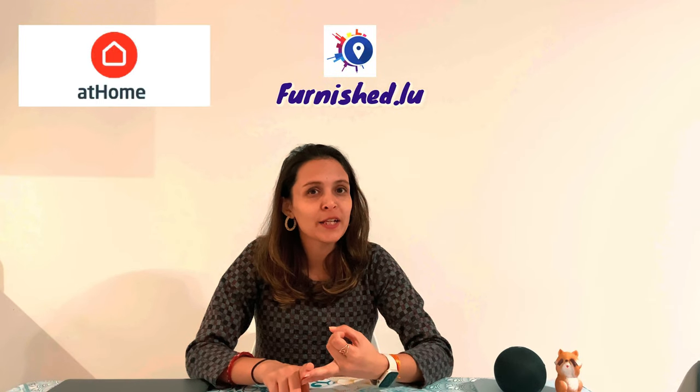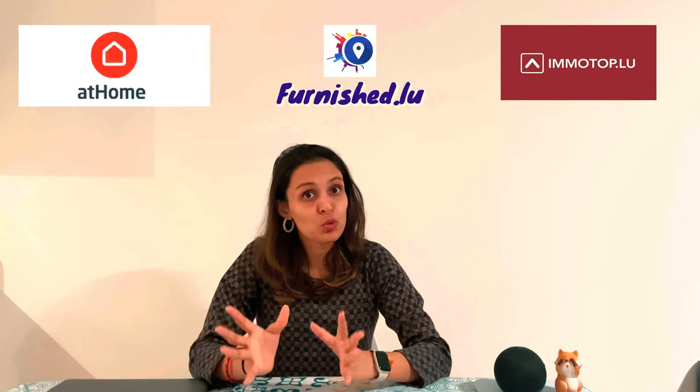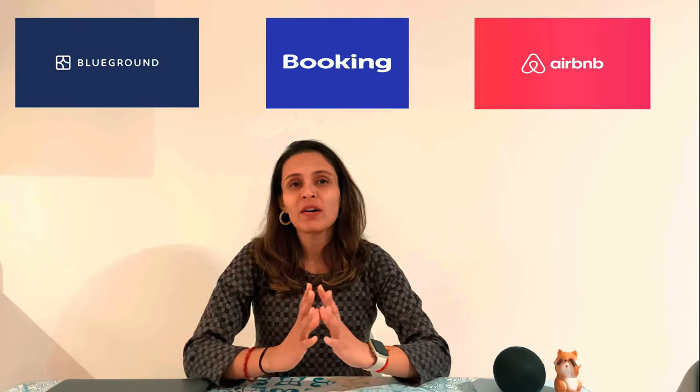Next app is for apartment hunting in Luxembourg. There are multiple apps you can use, for example athome.lu, immotop.lu, and furnish.lu. These websites are quite useful and trustworthy — agents will contact you and take you to the property to see it in person before signing the agreement. For temporary apartments, you can use Blueground, Booking.com, and Airbnb. Booking.com is worth mentioning because booking your stay in advance gives you quite good deals — sometimes you can get a good hotel at the same price as Airbnb for a longer stay.